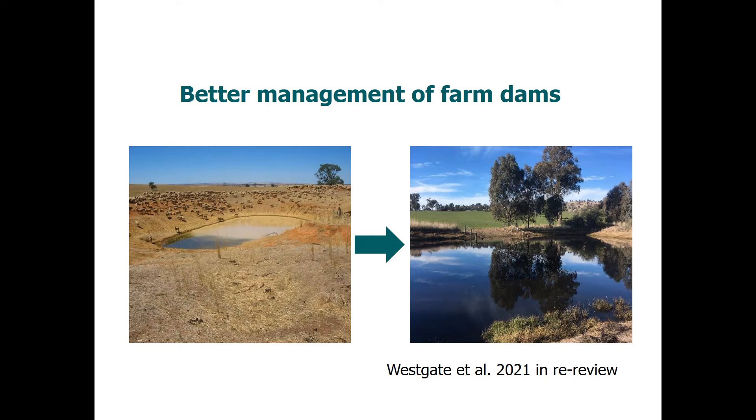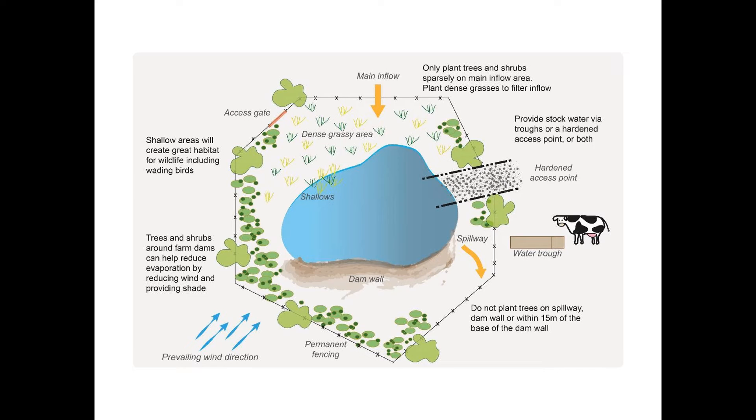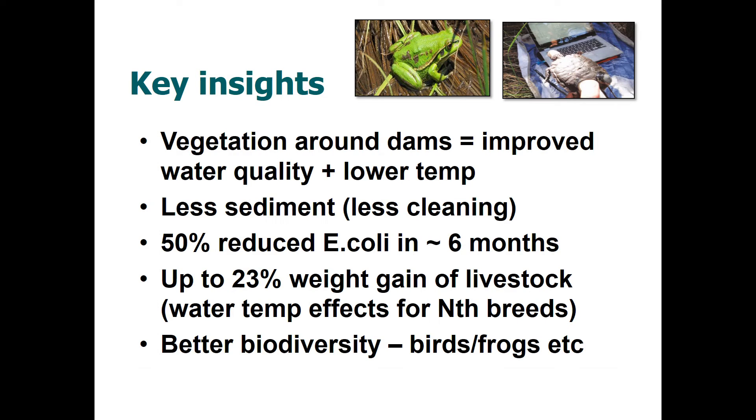We've been working on improving the condition of vegetation around farm dams and the quality of water within them. There are some straightforward things that can be done: a farm dam can be fenced, re-vegetated around the margins and surrounding areas, and a hardened access point installed to allow livestock access to the water without damaging the surrounding vegetation.